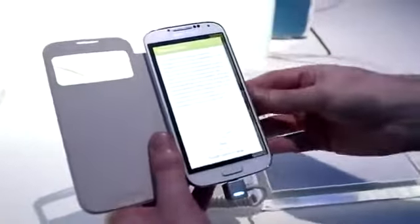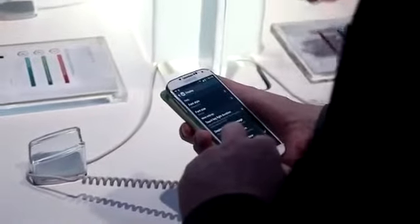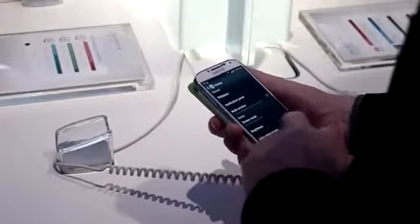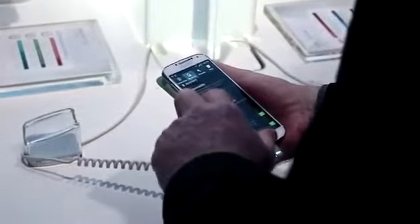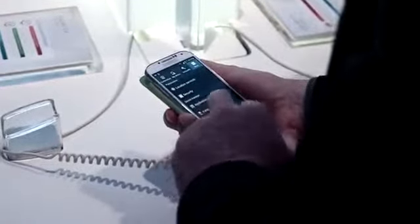You'll definitely see all those features in my review video once I have the phone. As far as battery capacity goes, the S4 uses a 2600mAh battery compared to 2100mAh on the S3. Connectivity-wise, it is 4G LTE capable, uses Bluetooth 4.0, and has the latest Wi-Fi antennas so you can connect to any AC-enabled routers.